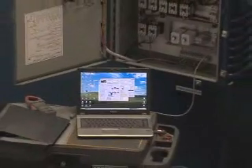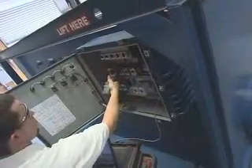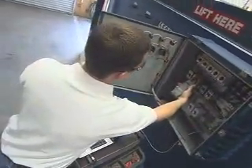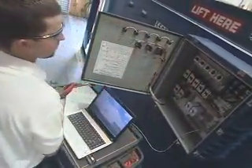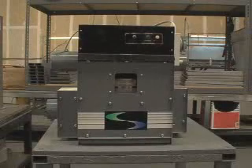Innovative Air Technologies is a manufacturer of award-winning, state-of-the-art desiccant dehumidification products and systems. Specializing in precise humidity and temperature control for industrial applications, IAT is the industry leader in the custom dehumidification field.